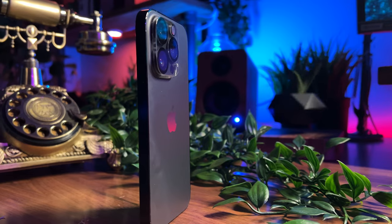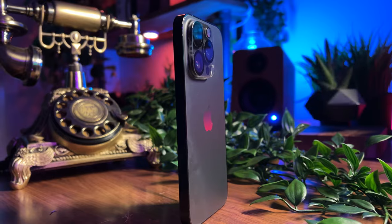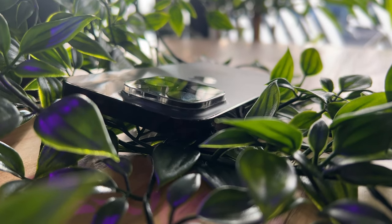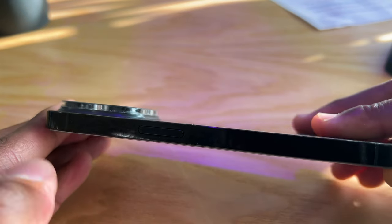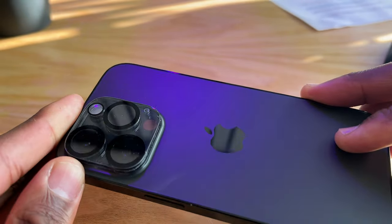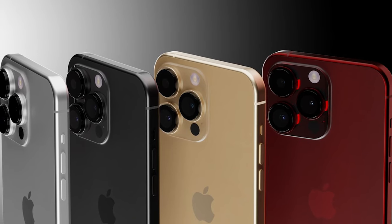After almost a year, I'd say the build and design quality have been up to scratch — from the chassis, the backplate, all the way to the cameras. The feel just screams premium with the stainless steel chassis in tandem with the delicate backplate enveloping all the internals, and while it's been an absolute joy to use, the idea of a titanium frame in the 15 Pro is so alluring.